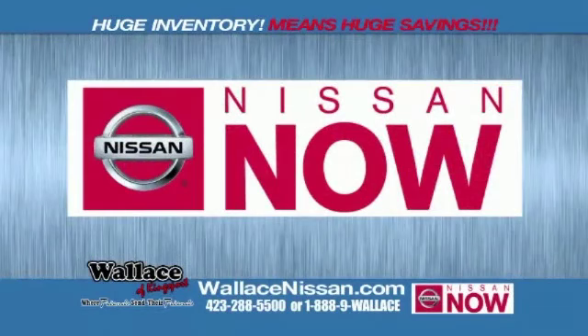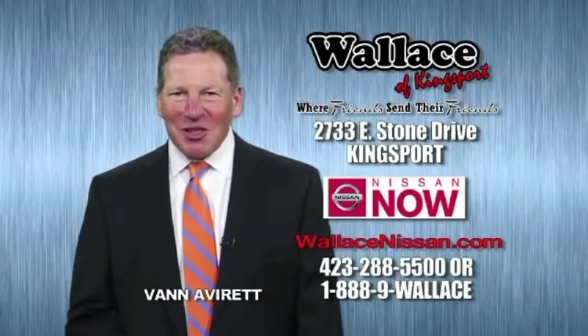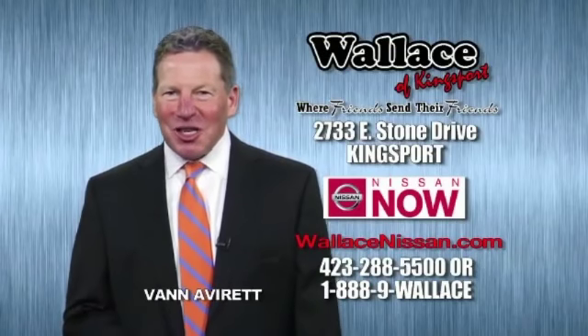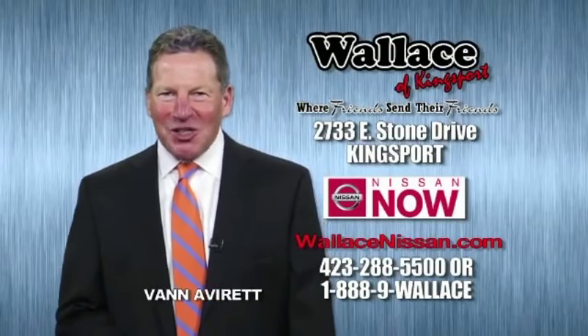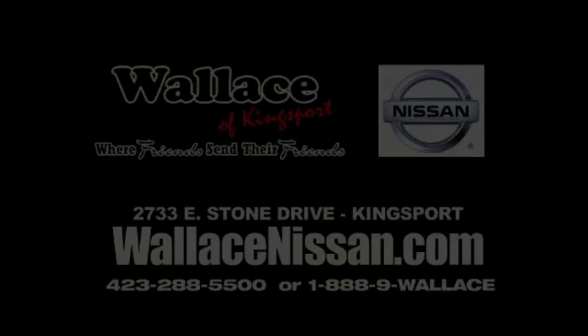Nissan now sales event and lifetime warranty. This is Van Aver for Wallace Nissan of Kingsport. Make Wallace Nissan of Kingsport your destination dealership. Wallace Nissan of Kingsport, where friends send their friends. We'll see you next time.